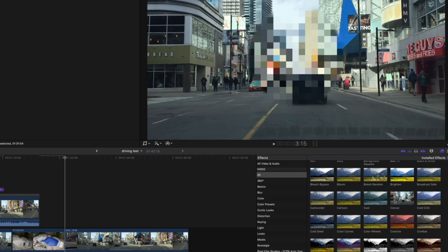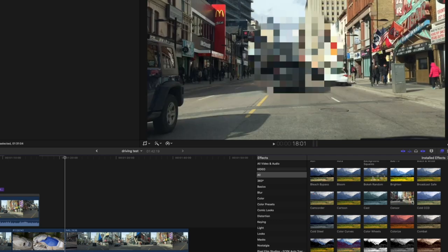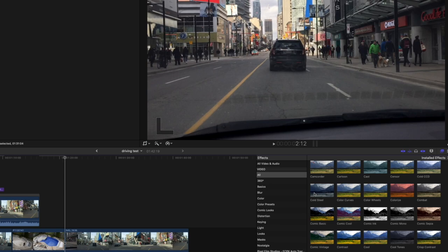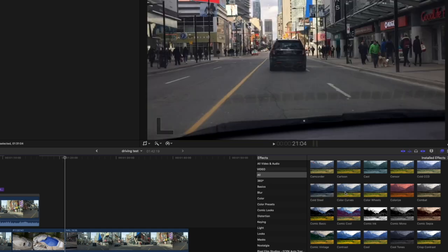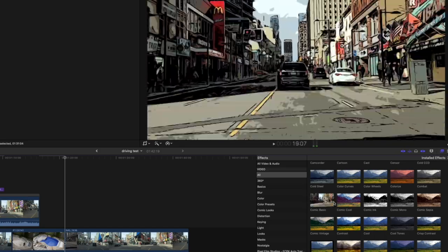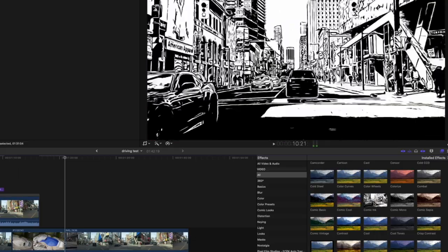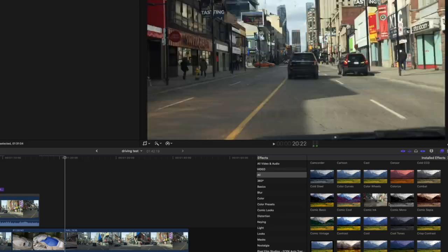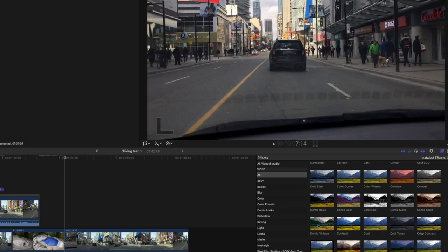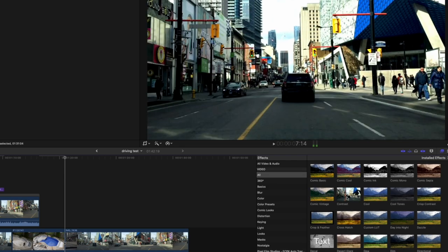This cast sensor — I guess you can adjust that, I've never used it. Cold CCD — again, LUT-ish. Cold Steel, Combat, Comic Basic — that's fun, I've used these. Comic Cool — I don't mind these at all, they can have a very useful effect, especially when you're doing something stylized. Comic Sepia, Comic Vintage — people have actually commented whenever I've used these: how did you do it? Well, I just applied the effect.